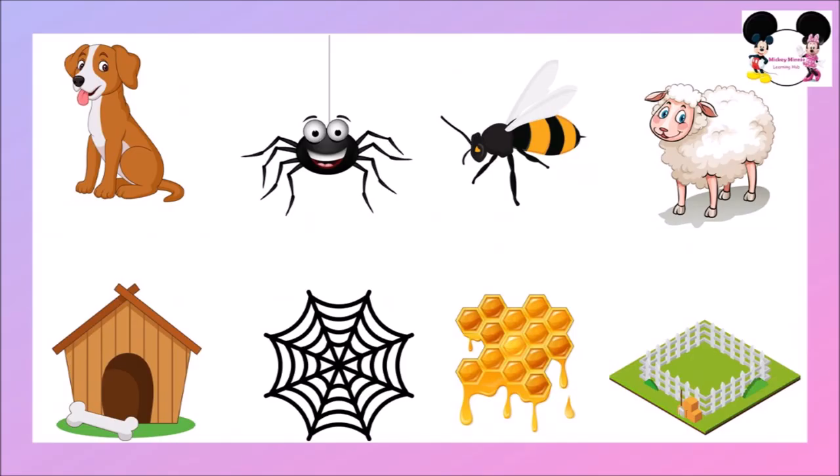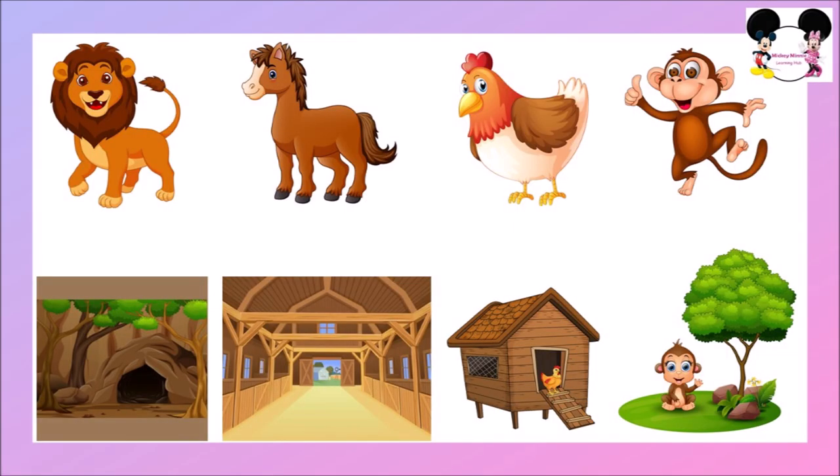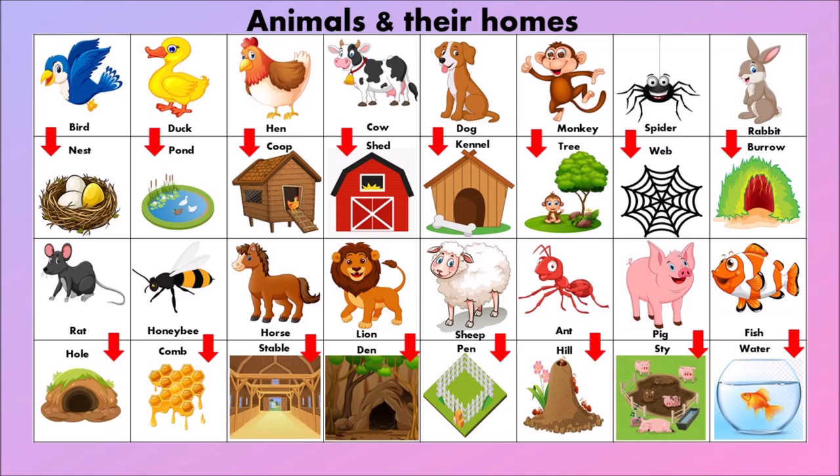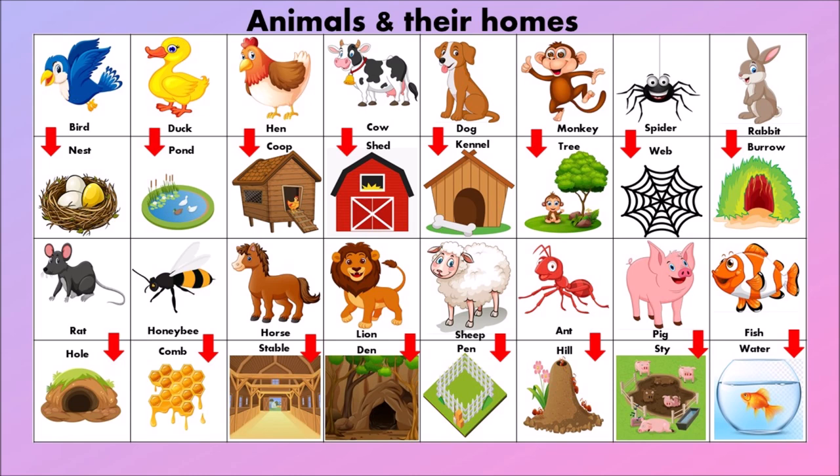Sheep lives in a pen. Lion lives in a den. Horse lives in a stable. Chicken lives in a coop. Monkey lives in a tree. Rabbit lives in a burrow. Ant lives in a hill. Pig lives in a sty. Fish lives in water.